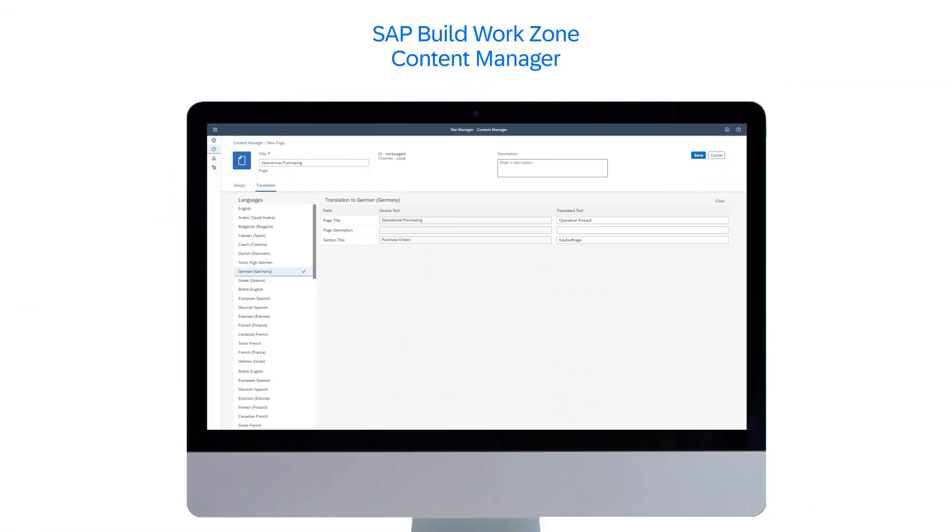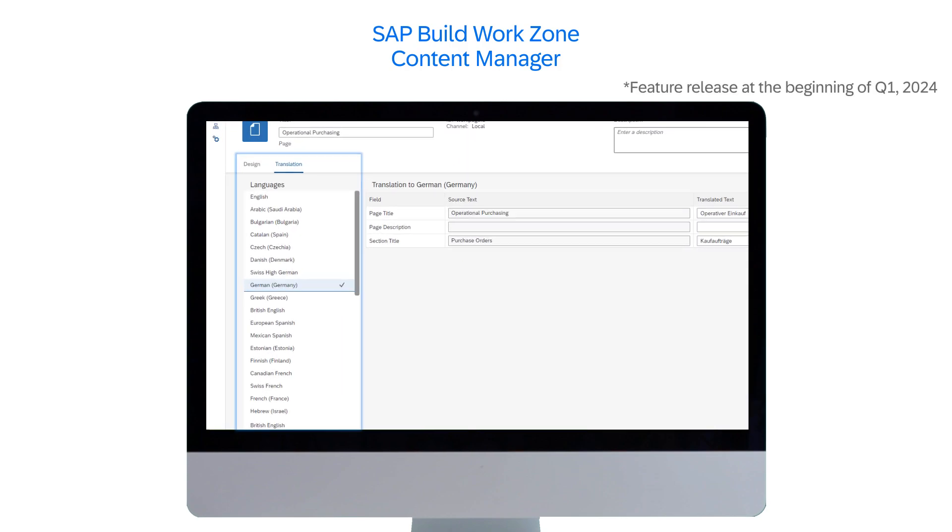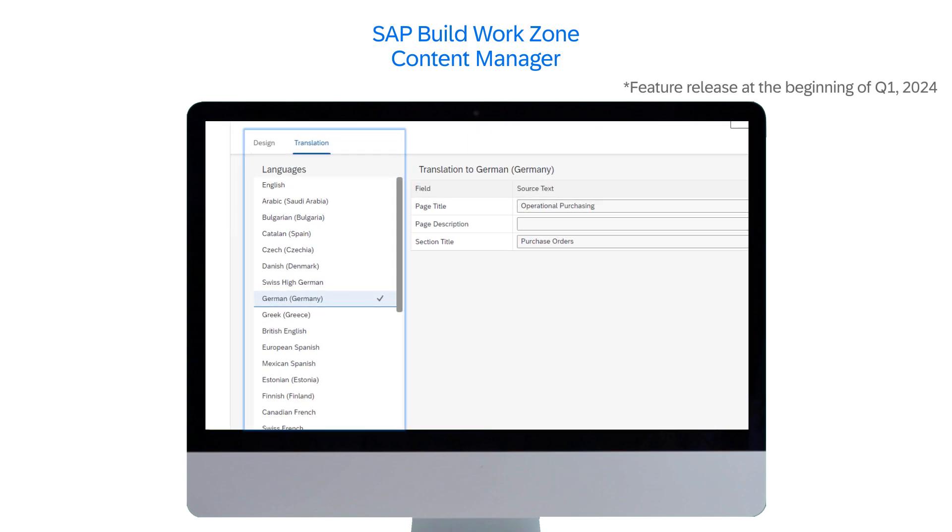Now let's talk about some of the very exciting product updates from Q4 2023. With the new site experience of SAP Build Work Zone Standard Edition, pages and spaces can also be locally created in the Content Manager. The relevant tiles or strings can now also be translated utilizing the tools in the Work Zone Content Manager.